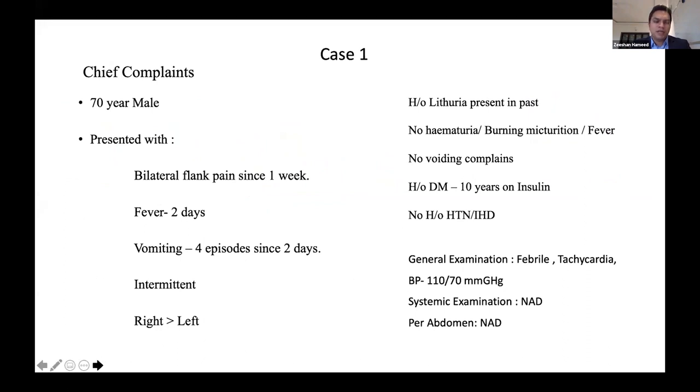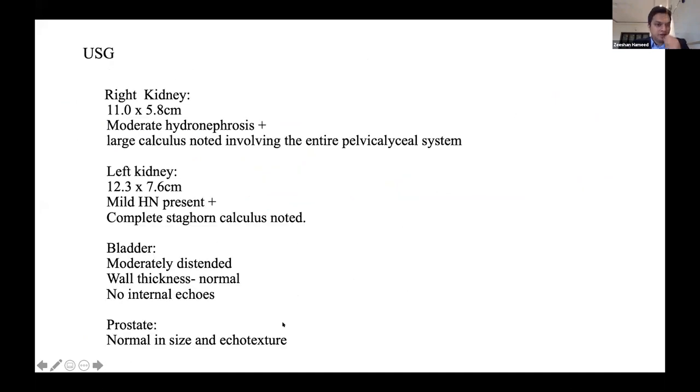When first attended, his BP was on the lower side and he had high-grade fever. Ultrasound showed both kidneys had multiple stones — probably staghorn calculi on both sides.